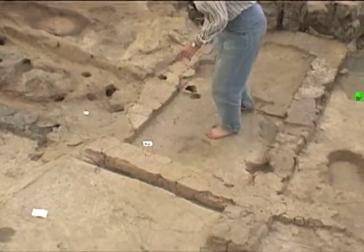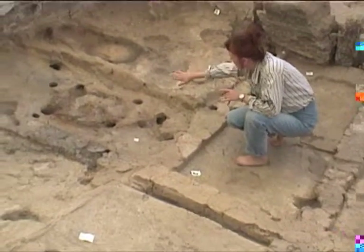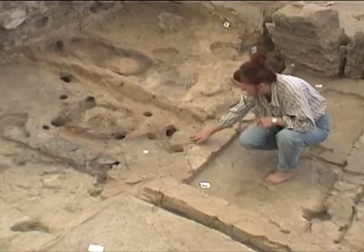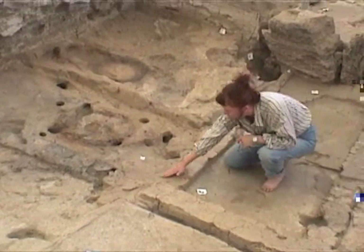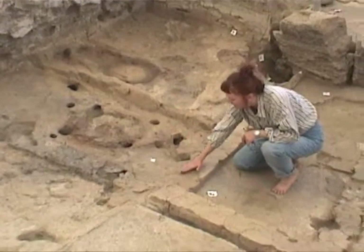We can see that the Level D floors that were on top of the platform before went down its side and then under these features. This is all D, and this is a floor built especially in the kitchen area as a base for these later features.